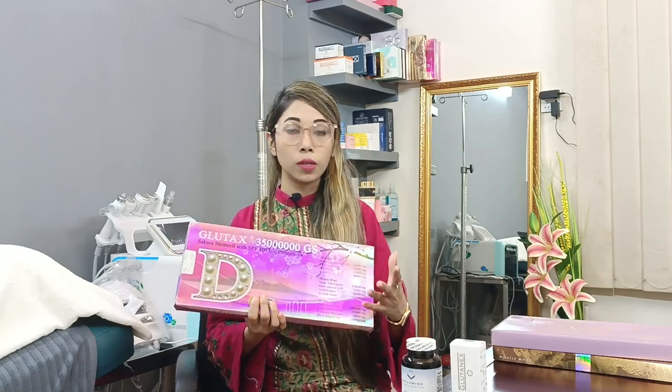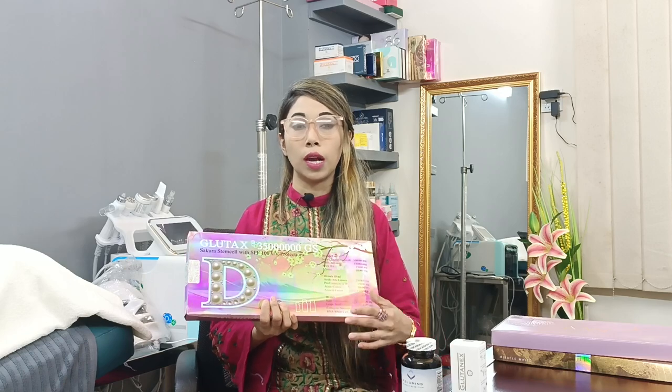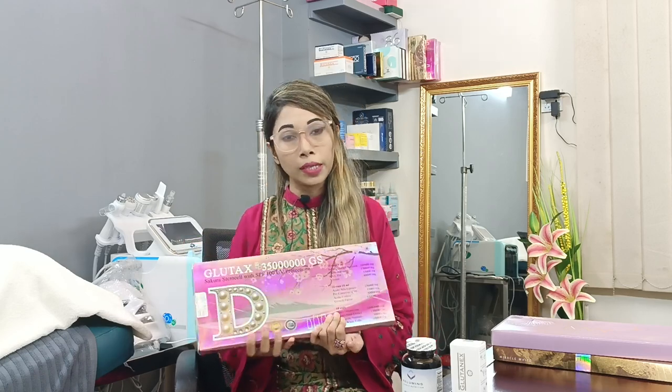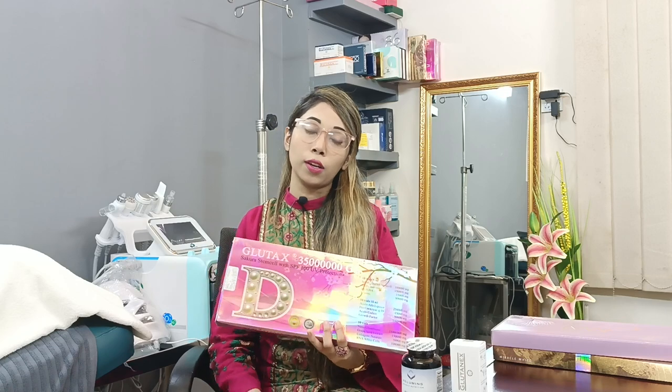This is the same thing that we have for body whitening and skin lightening. I would suggest that we have a list of questions in the next session. It will depend on our skin texture, our skin problems, and our expectations.